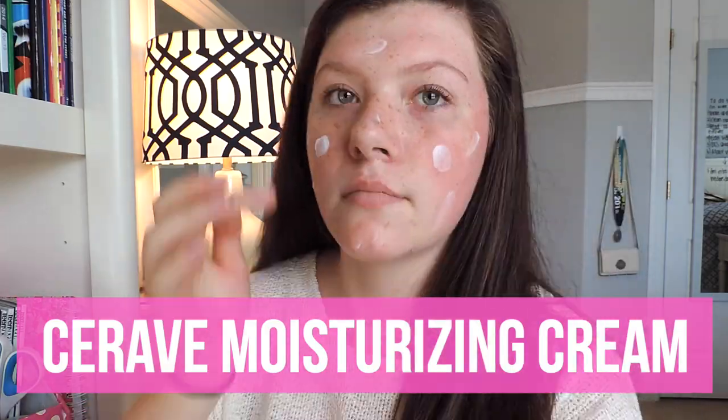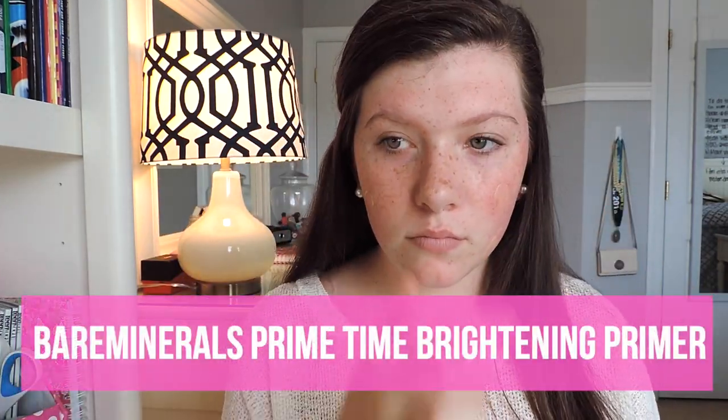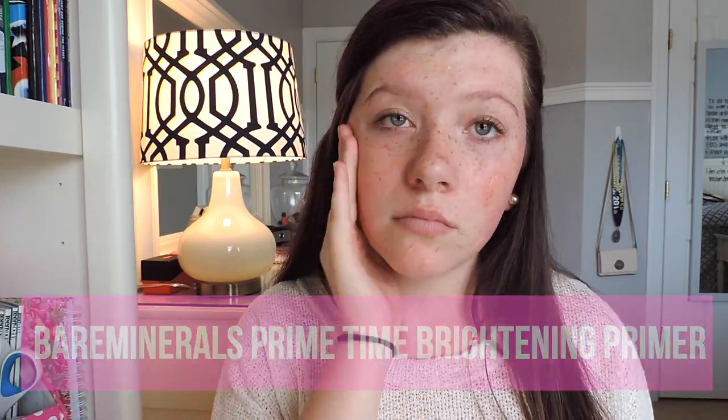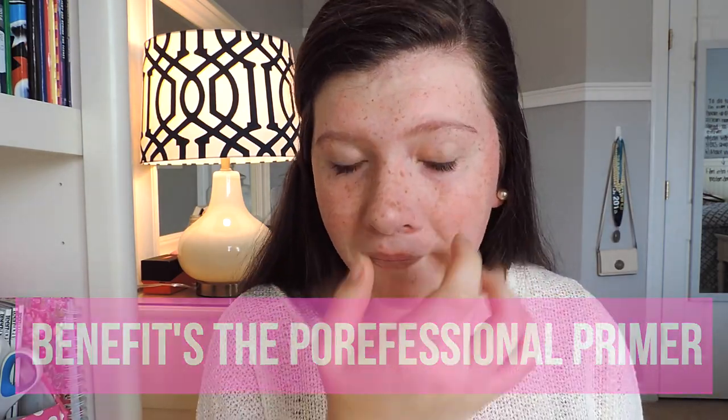I'm just first applying a moisturizing lotion to hydrate my face, and then I'm applying a face primer. This is the Bare Minerals Primer. To minimize my pores, I'm just using the Porefessional by Benefit.